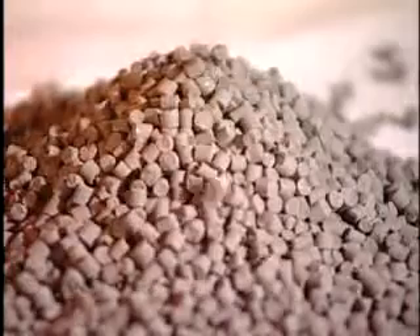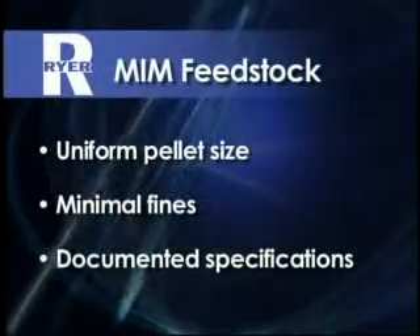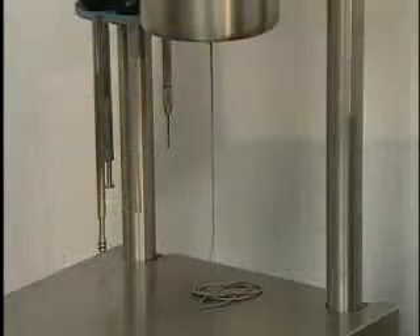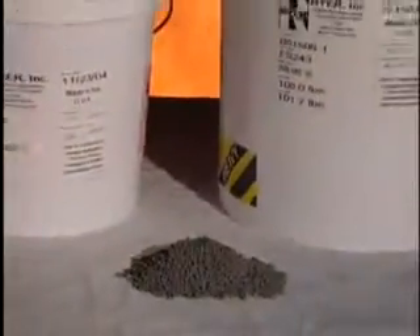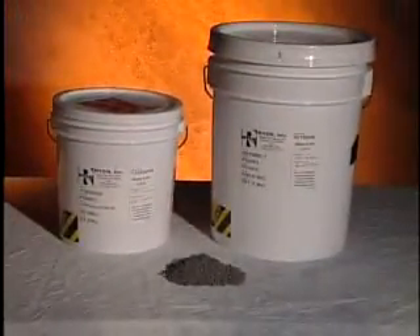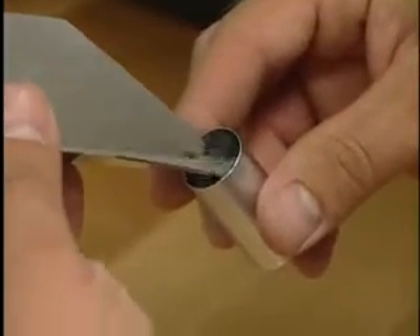Take a close look at Ryer feedstock. We have a uniform pellet size, minimal fines, and documented specifications. This is just the start of a superior, high-quality metal injection molding feedstock. Ryer is a manufacturer, developer, and supplier of the finest custom and standard metal injection molding feedstocks in the industry.